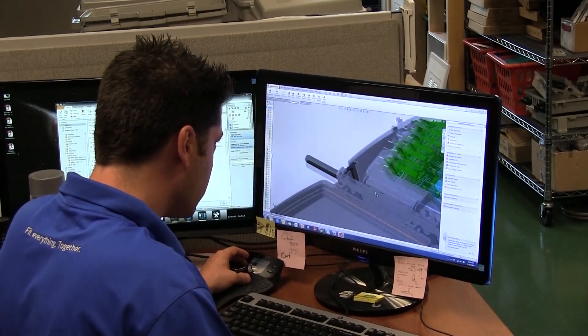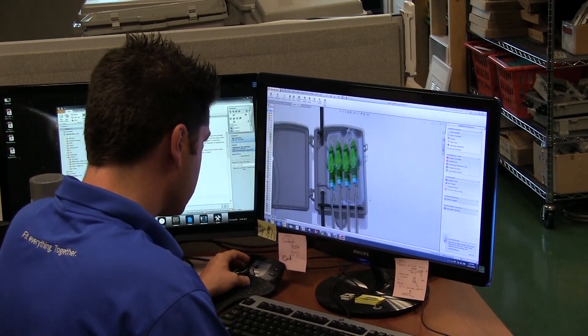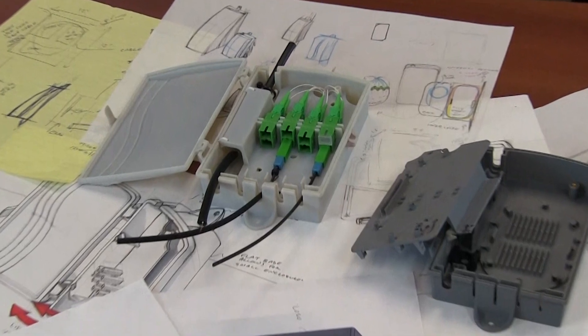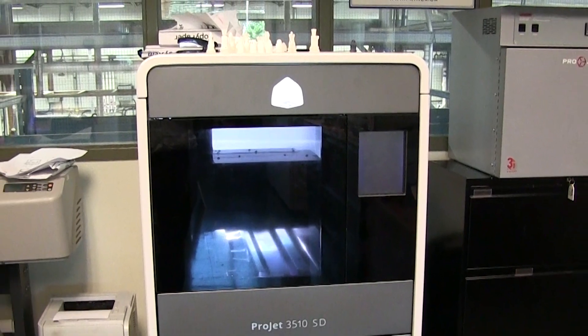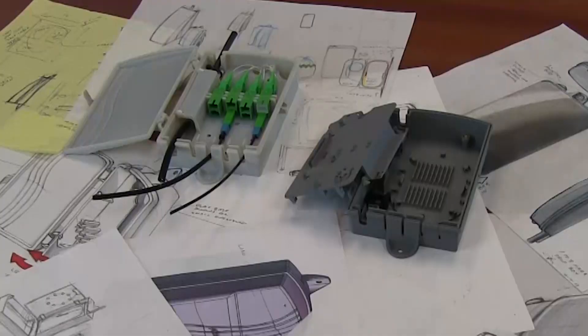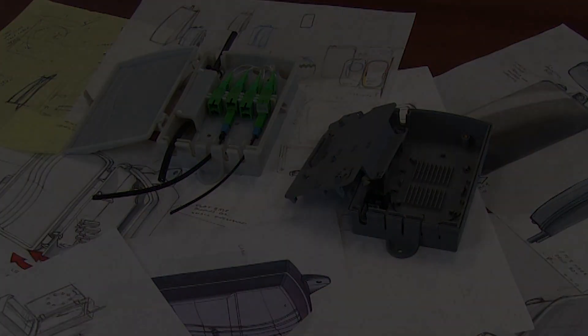Through that feedback, we can refine the concept further, adjust the CAD model where needed, and produce a prototype through a 3D printer. 3D printing is something we use very often and it's a very valuable tool for us. It helps to hold the physical product in your hand to understand how it actually performs. Once the customer has used this 3D printed product, we can make any changes to the CAD model and from there we move on to production.